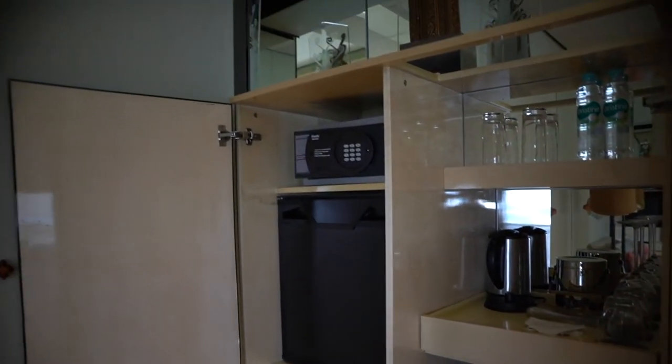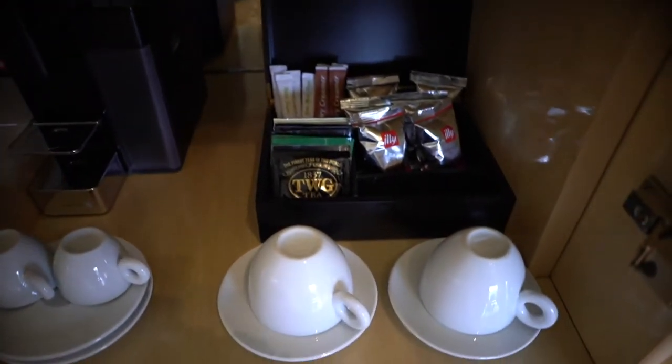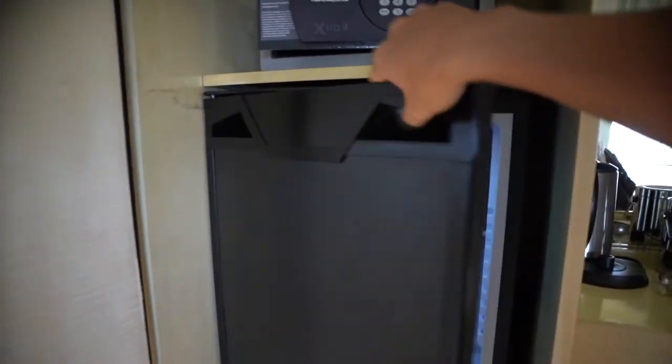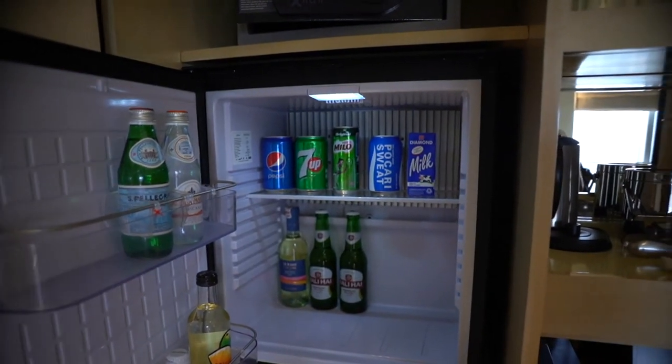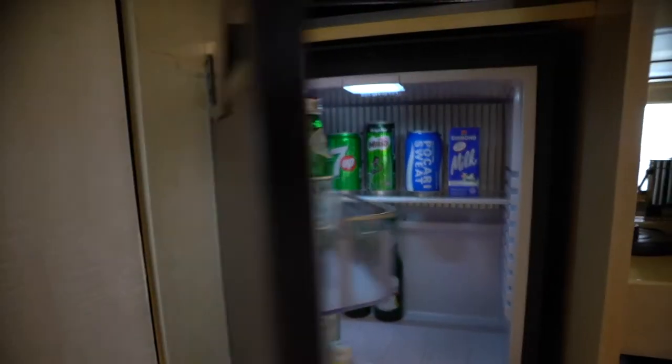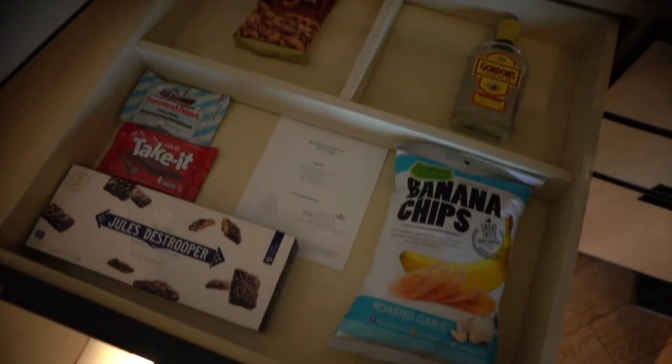The safe is right over here — it's a very well hidden place. They serve TWG tea and Illy coffee with the Illy coffee machine. The mini bar items are not included, but you can see it's a very comprehensive selection for you to purchase and use. There are also paper bags here — I am very impressed.